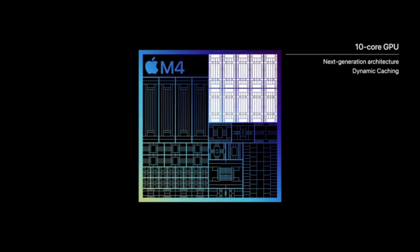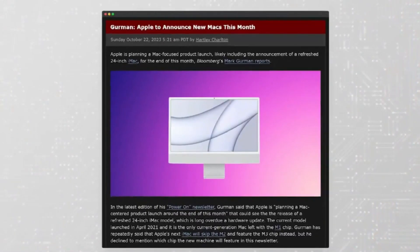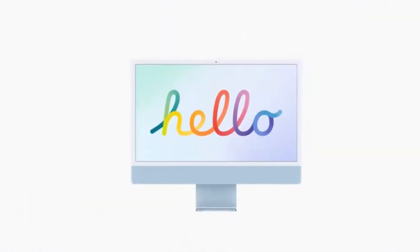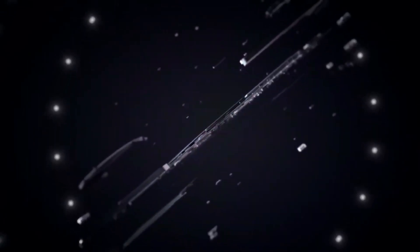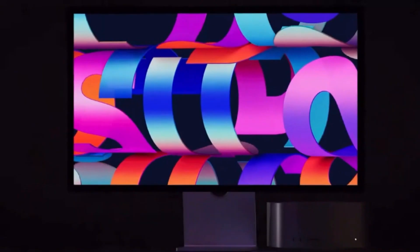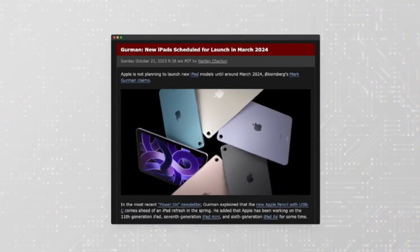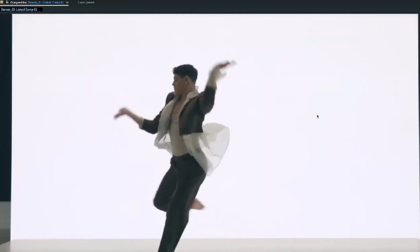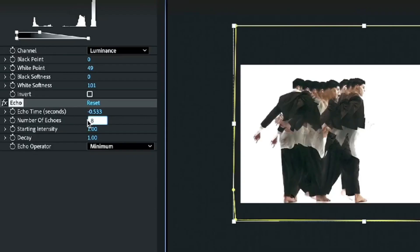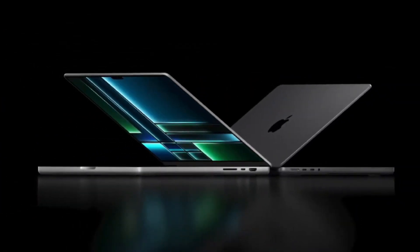At a glance, it might seem familiar. The all-aluminum body, precision mill design, and the unmistakable notch still sit front and center. But this time, Apple is expected to change the aesthetic narrative just enough to make a bold new statement. One of the standout changes in this generation is color — Apple is reportedly introducing a new finish, possibly a matte black or deep titanium tone. It's sleek, professional, and a long-requested option by diehard Mac users. This change alone gives the machine an edge in sophistication.